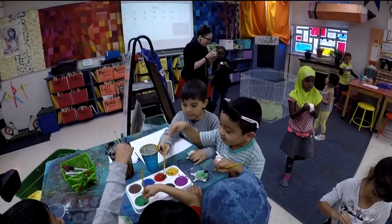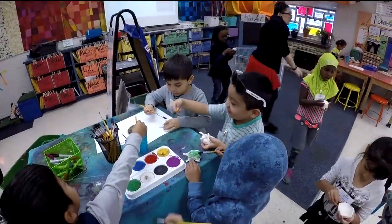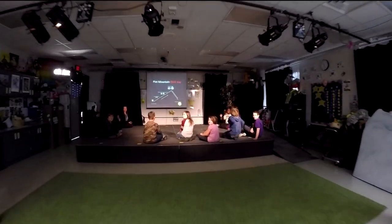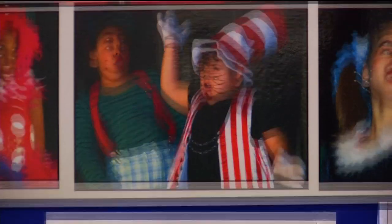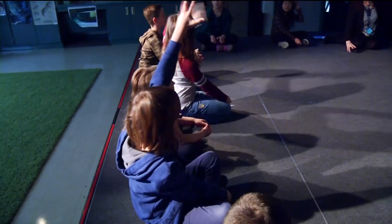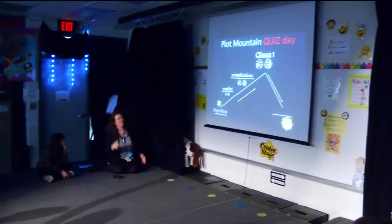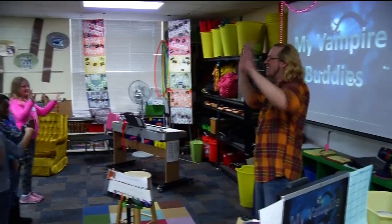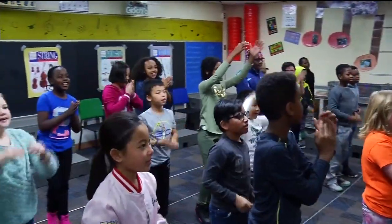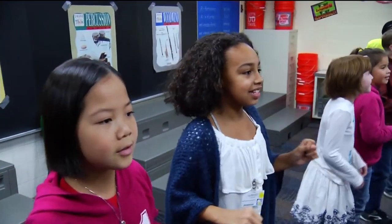The bright hues are not the only thing that make Birch Grove unique. It's the only school in the district to offer full-time art and drama. The drama room is a double-sized classroom with a stage area for students to learn their craft. Meanwhile, students can also participate in performance rooms. These students are rehearsing for an upcoming musical.